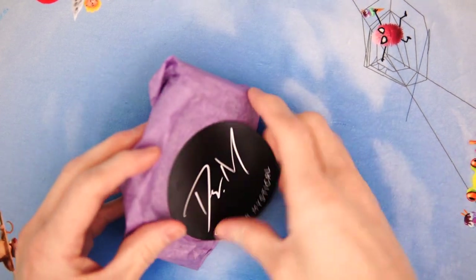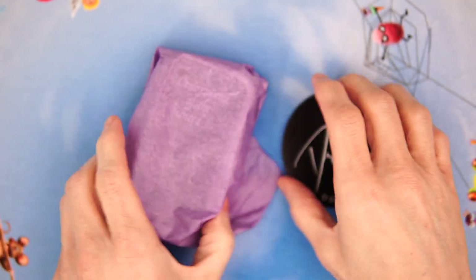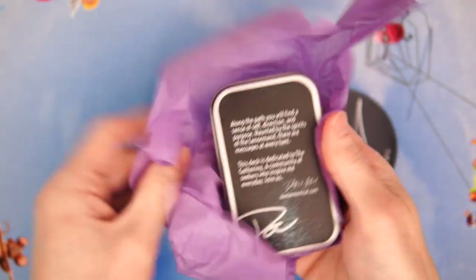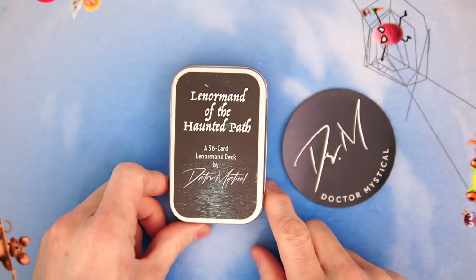Look what just arrived. It's a Dr. Mystical magnet and Lenormand deck. Let's check it out. This just got here, and we need to find out what it looks like.